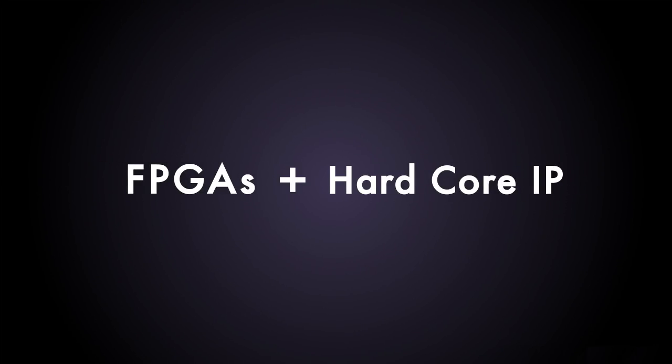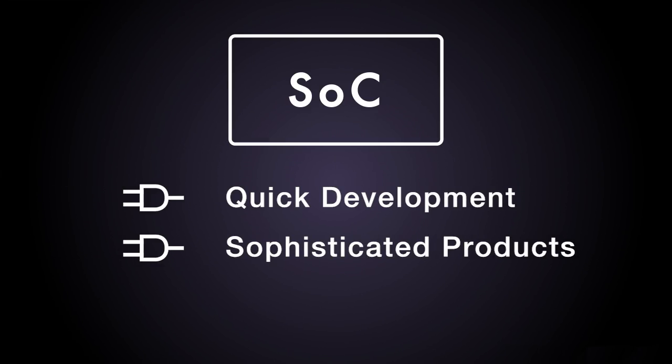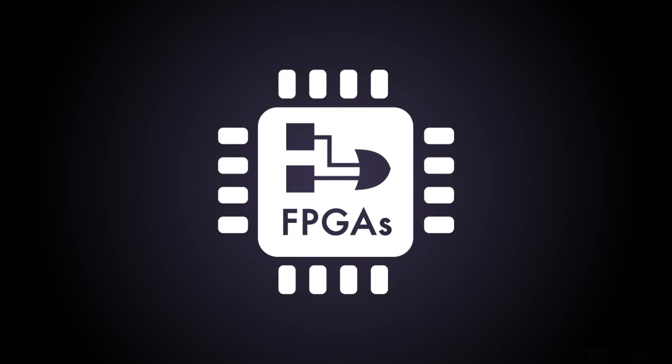Combined with hard core IP to make a system on a chip, these devices allow quick development of very sophisticated products at relatively low cost. The latest FPGAs have as many as 20 million gates. If you are thinking of a career in electronic design, this is a great course to enhance your career opportunities.